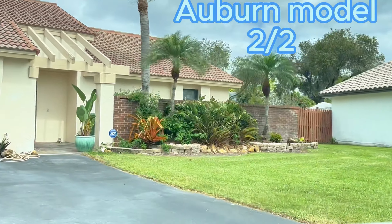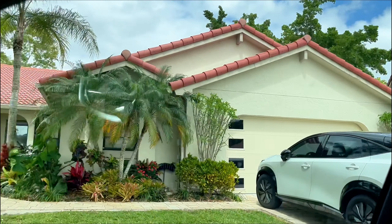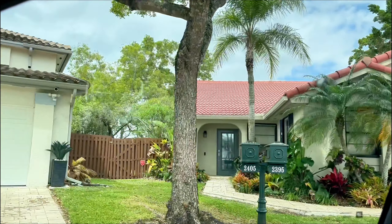The Auburn is a two-bedroom, two-bath home with a one-car garage. The laundry room in all the models is located in the garage.